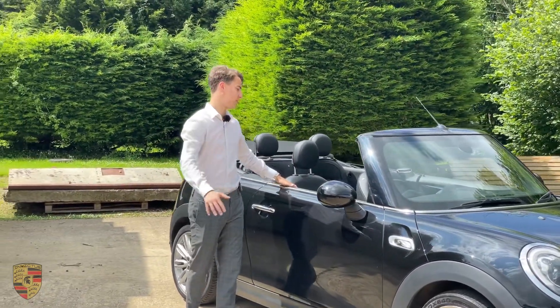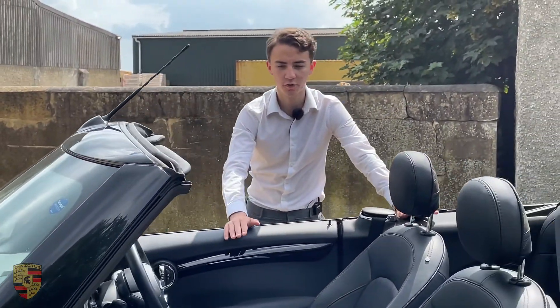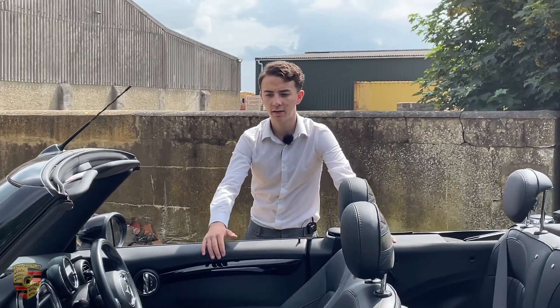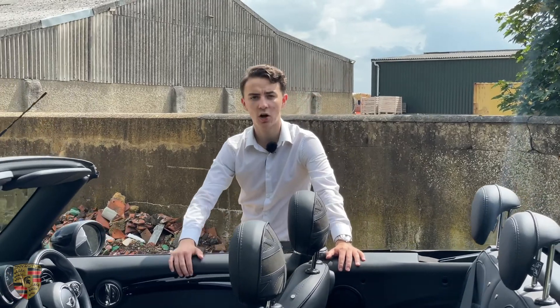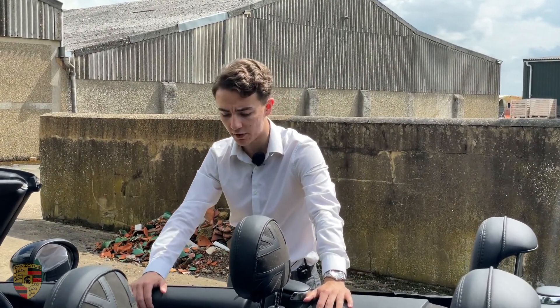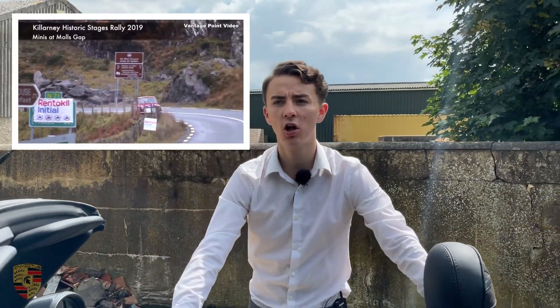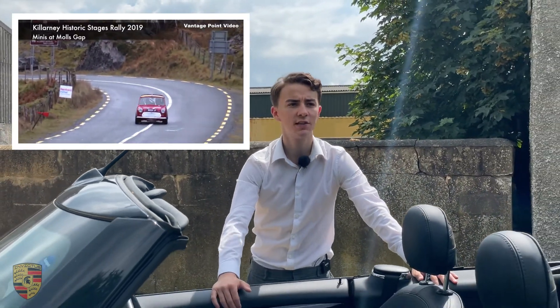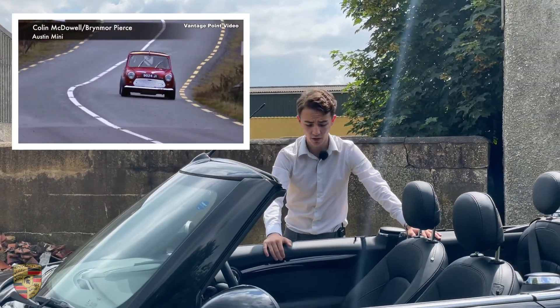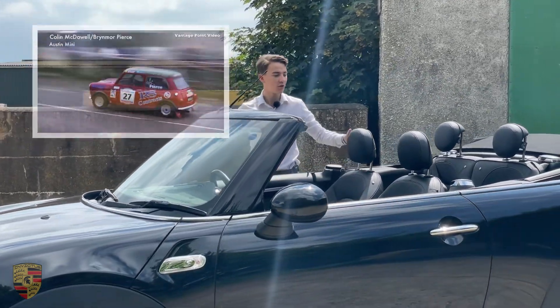One of the main reasons why these cars are just phenomenal is because back in the 50s and 60s when these cars came out, they were a luxury for some people. Going from one extreme to another, these cars were world rally champions in Monte Carlo in 1964, 1965, and 1967. These cars are absolutely great.